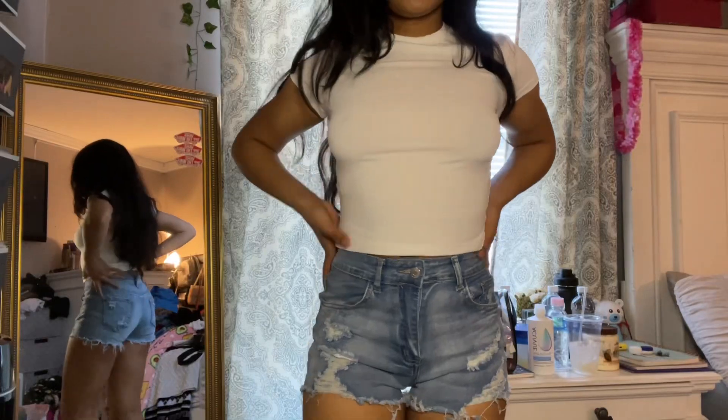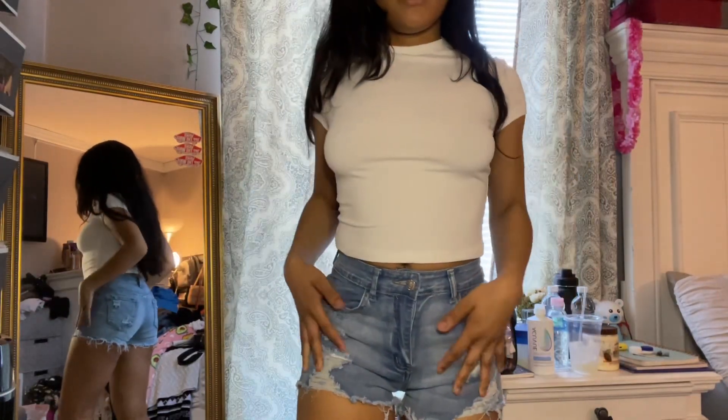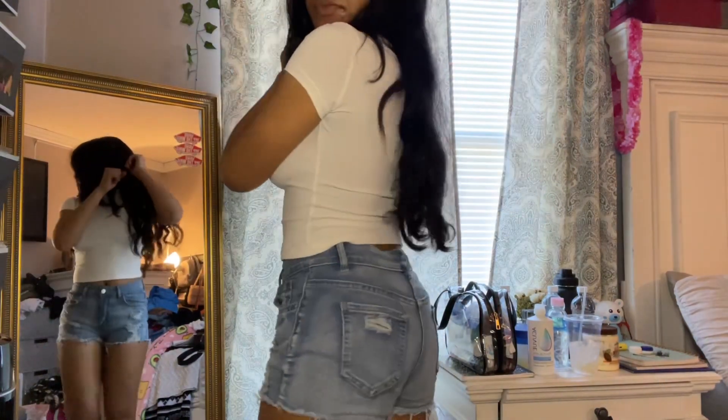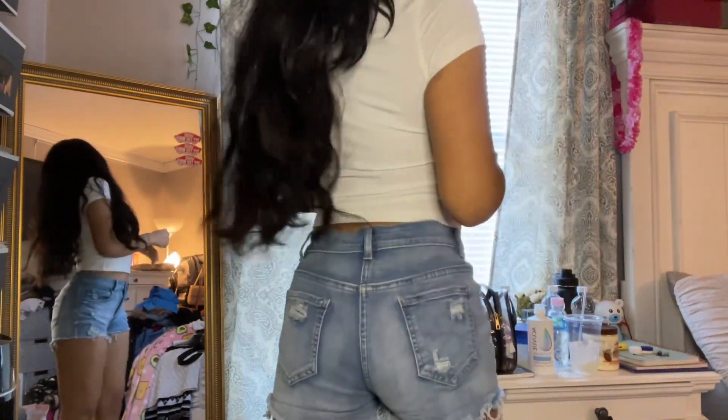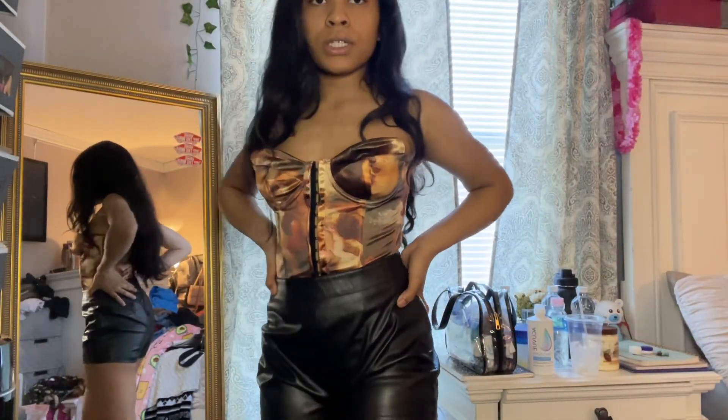As for the jean shorts, they are a size small and they are really super duper cute — I think these are one of my favorite shorts now.